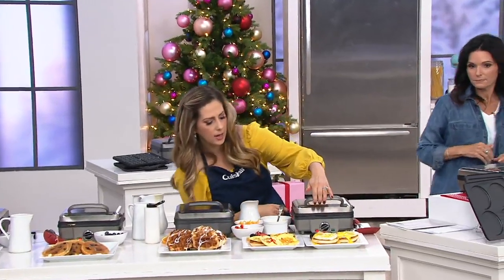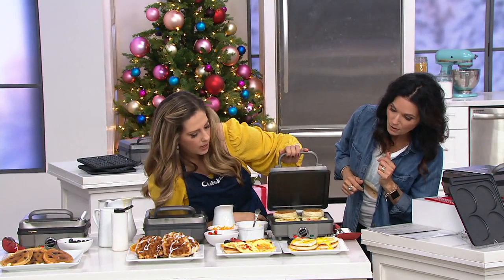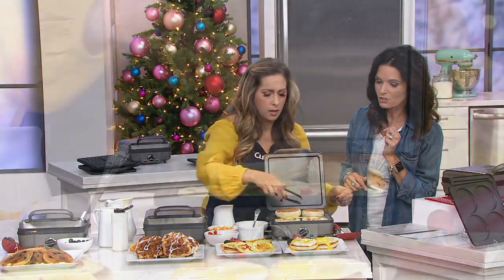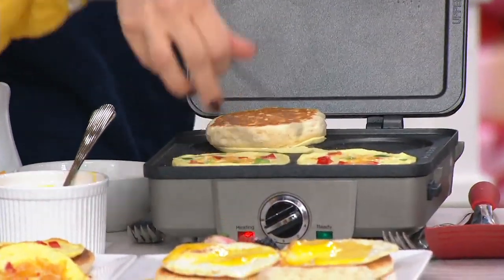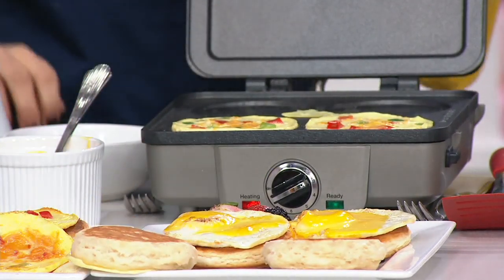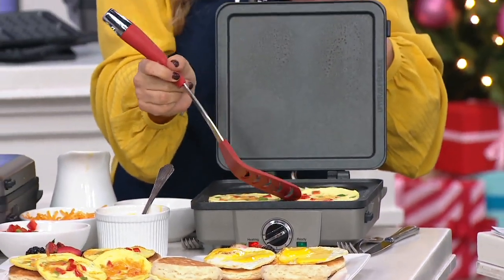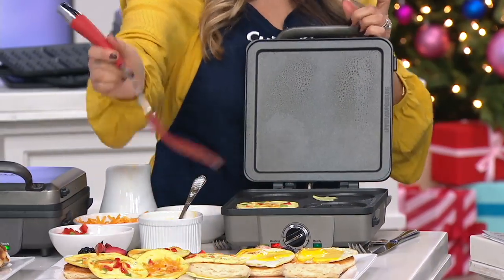Let's check on these eggs. The biscuits look good — let's take those off. They look so fluffy. The same machine doing biscuits and little egg frittata things — two different things, because of the two sets of plates you're getting: the waffle plates and the pancake plates. Our eggs are done; look how cute that is for a little breakfast sandwich.